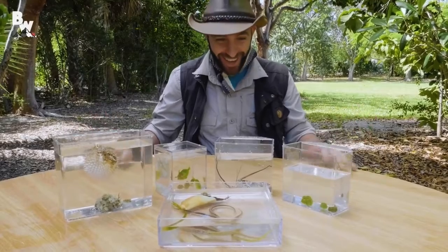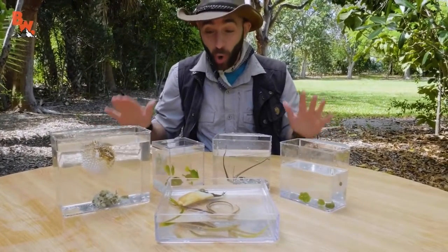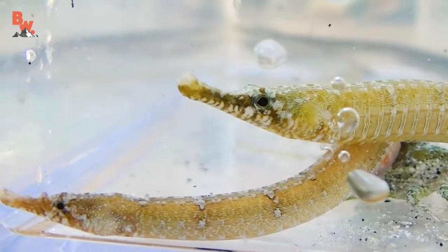Look at all these sea creatures! We did amazing, considering the fact we were only out there in the seagrass for about an hour. Look at all of these creatures.